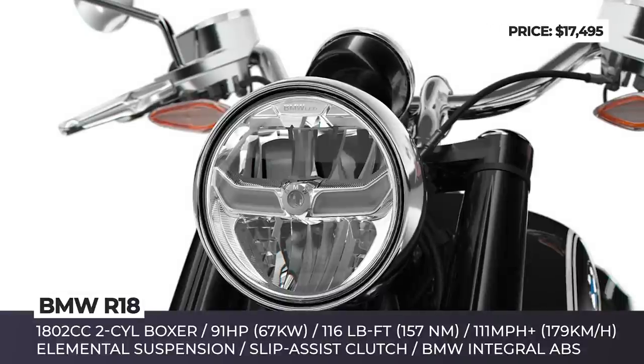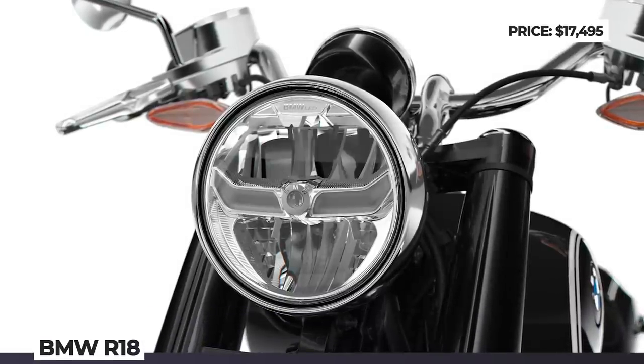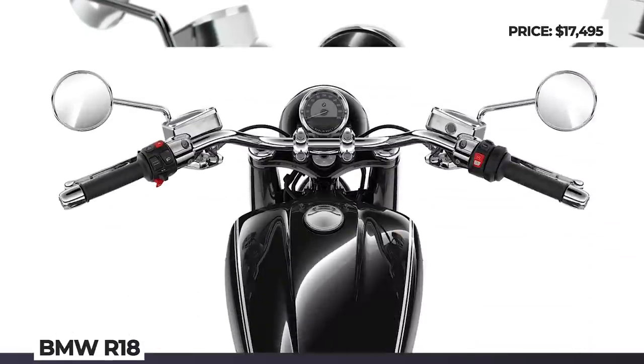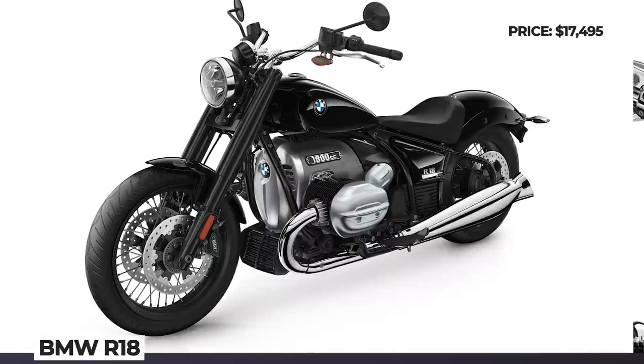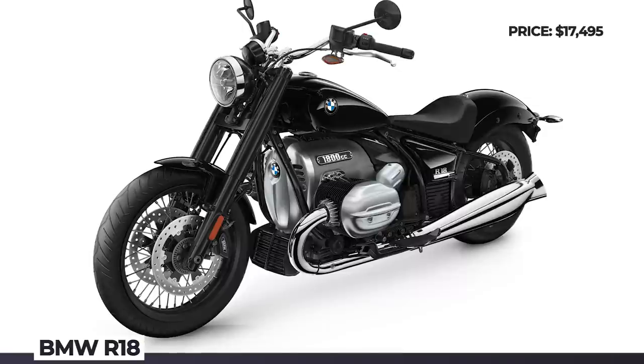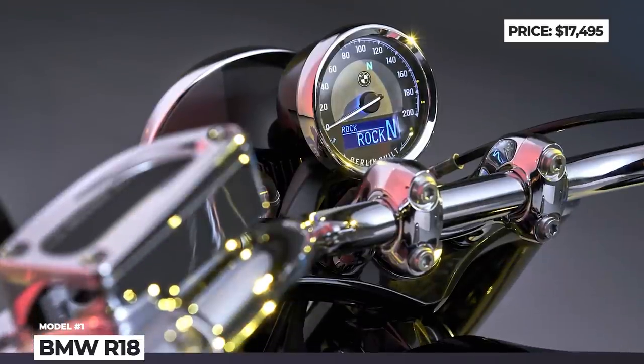The new BMW Cruiser does not refuse to have a bit of modern tech, so you should expect state-of-the-art LED lighting, standard ABS, keyless ignition and a tiny digital info screen hidden inside the analog speedometer.